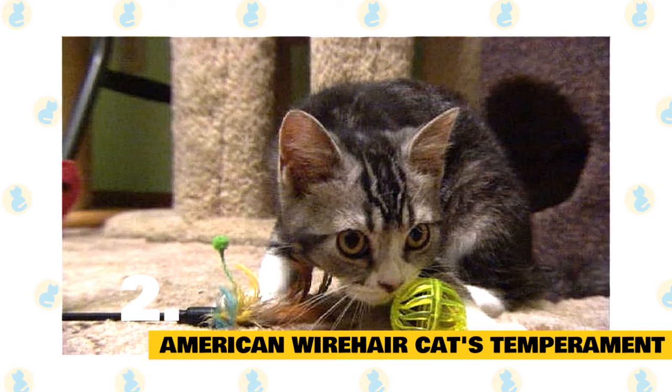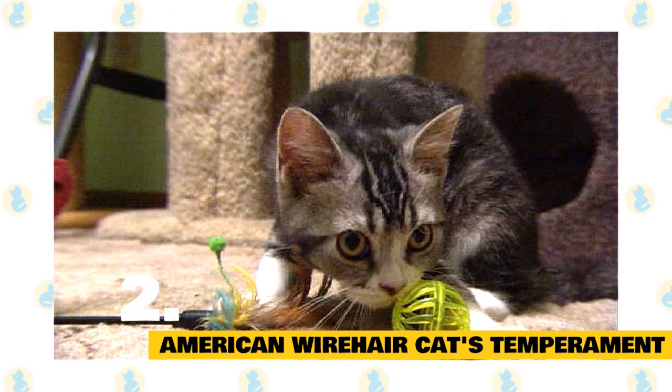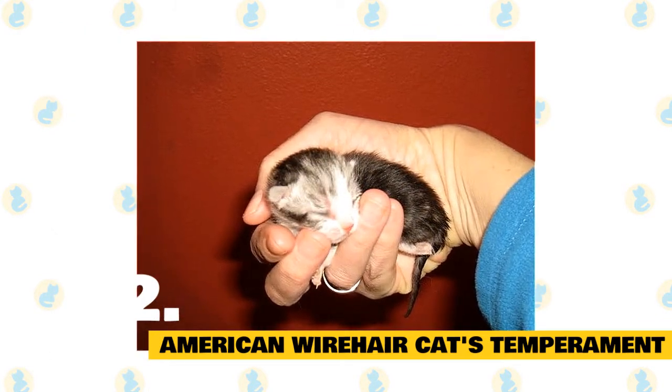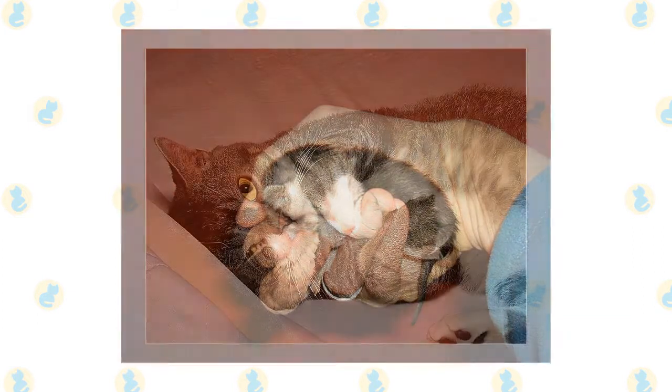These well-mannered cats love interactive play with their humans but are perfectly content to spend time playing alone with toys as well. When they're not playing, they love to curl up next to their owners and offer comforting cuddles and purrs. These cats are sweet, gentle, and friendly family pets.